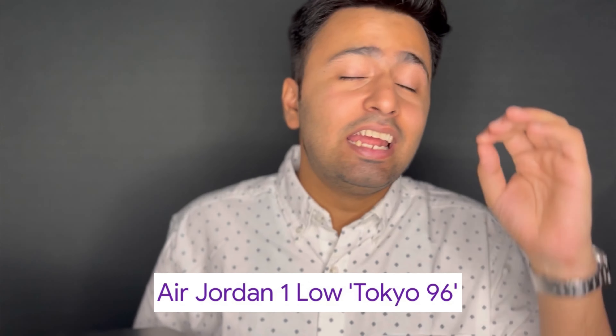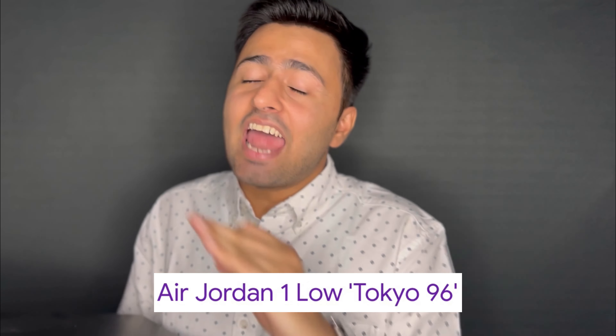After a long time, there are no good Air Jordan 1 Lows launched. Hi guys, welcome to the channel. I am Sohansh and these are Air Jordan 1 Low '96 Tokyo — let's unbox them.